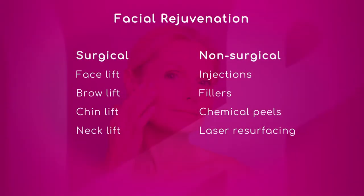What are some of the most common non-invasive procedures you see in your office? Fillers, neuromodulators such as Botox, chemical peels, and laser resurfacing are some of the most common procedures done.